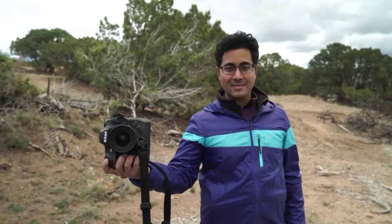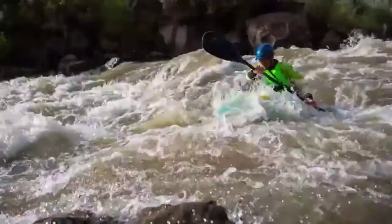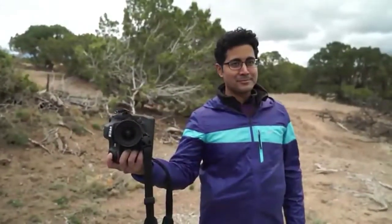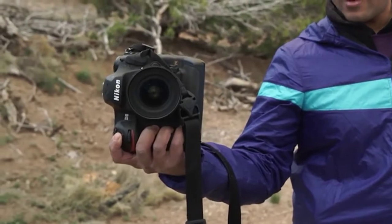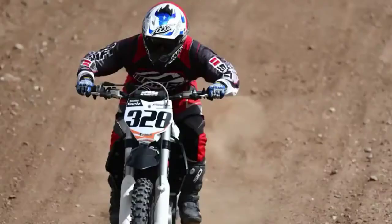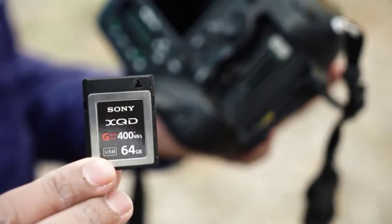Nikon's D5 is all about speed. It can shoot at 12 frames per second with full autofocus and auto-exposure, and up to 14 frames per second with the mirror locked up. Not only does it shoot fast, it writes fast — you can shoot up to 200 RAWs in a burst without a hiccup, and have them all written to an XQD card within just one second of the 200th shot.